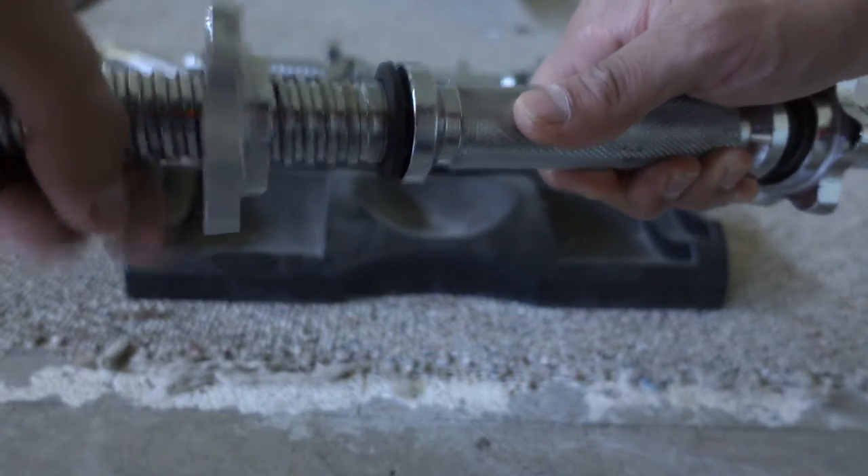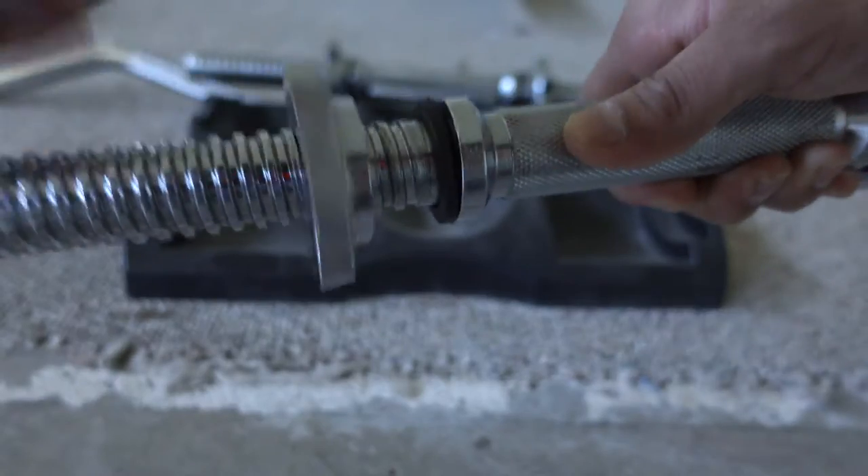These dumbbells are the worst piece of gym equipment to ever exist. I don't like having to adjust the weights with this screw process during my workouts. The only upside about these dumbbells is that they're cheap, so they're accessible. Everything else about them completely sucks.